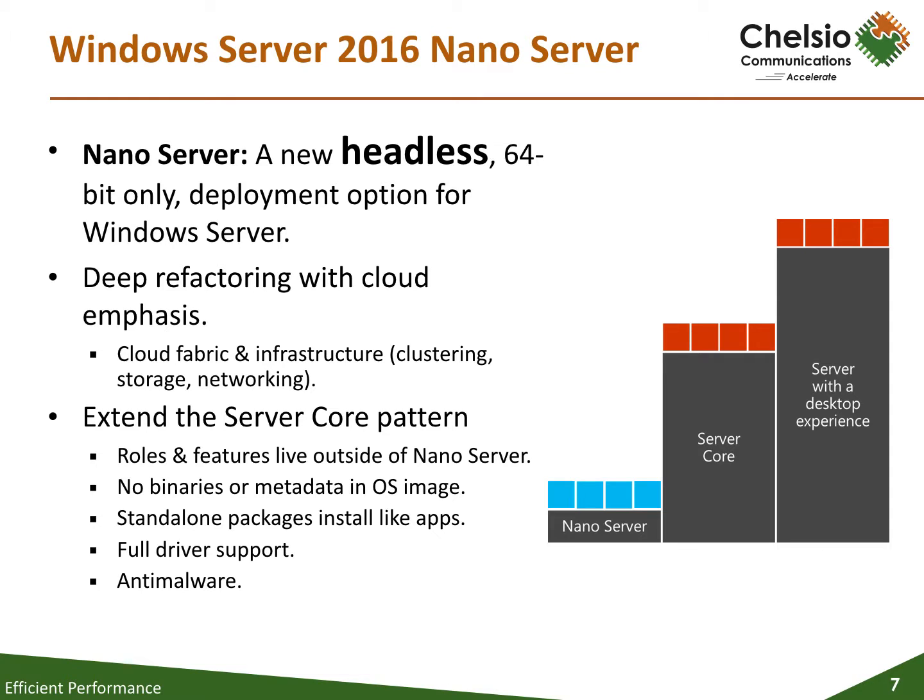Nanoserver is a deeply refactored version of Windows Server with a small footprint and remotely managed installation, optimized for the cloud and the DevOps workflow. It is designed for fewer patch and update events, faster restarts, better resource utilization, and tighter security. Based on Microsoft's learnings from building and managing some of the world's largest hyperscale cloud environments, and available in Windows Server 2016, Nanoserver focuses on two key scenarios.